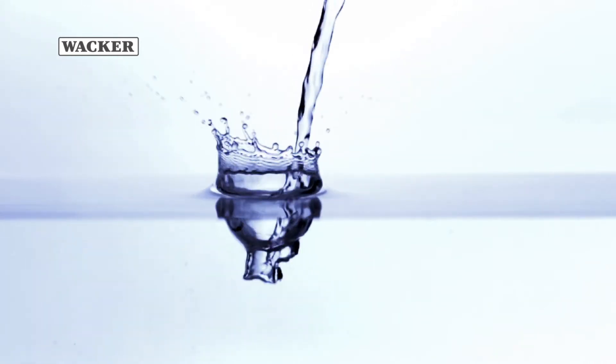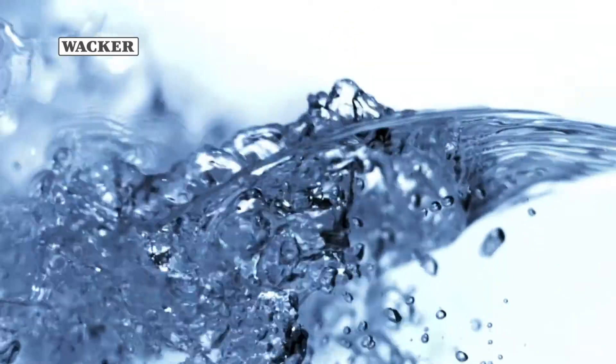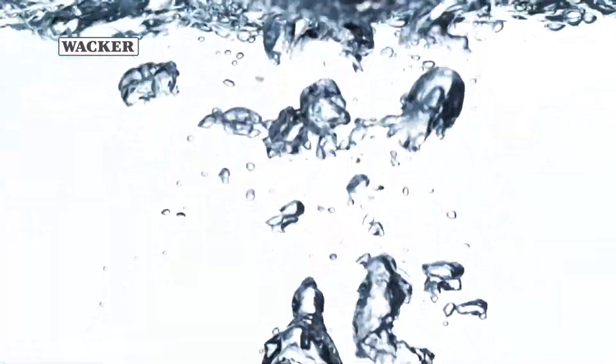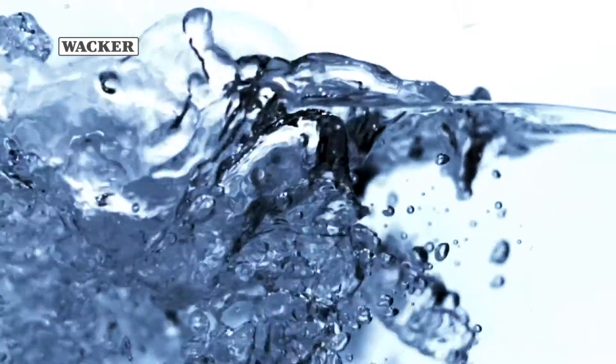Water is the source and basis of all life on our planet. It is a precious and scarce thing. And yet, this vital resource is treated wastefully far too often.